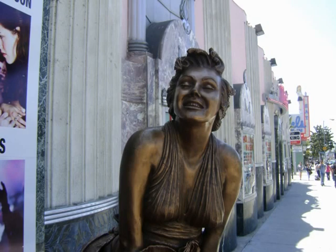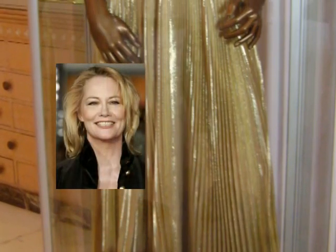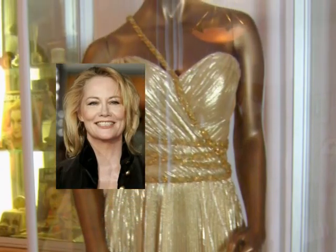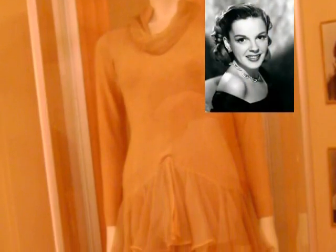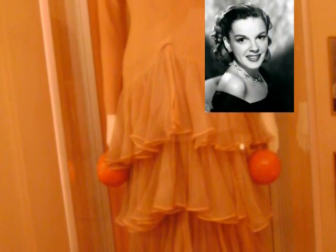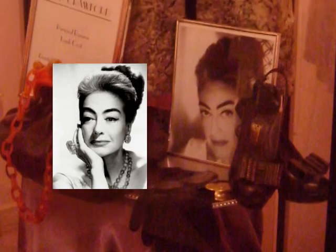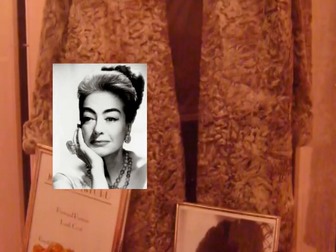There are about 10,000 items stored inside the museum, including this dress worn by Cybill Shepherd on her old show Moonlighting, and this dress worn by Judy Garland in the 1950s version of A Star Is Born. Mommie Dearest herself, Joan Crawford, has her personal Russian coat here on display.